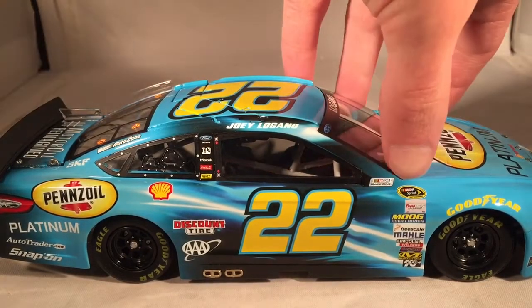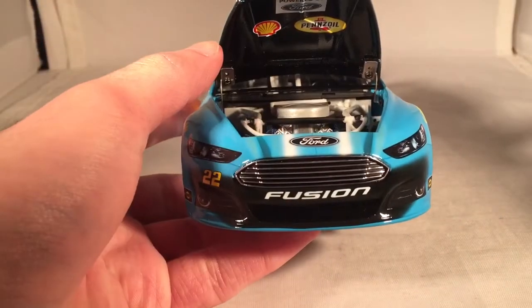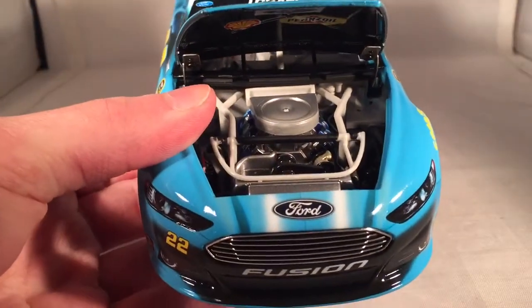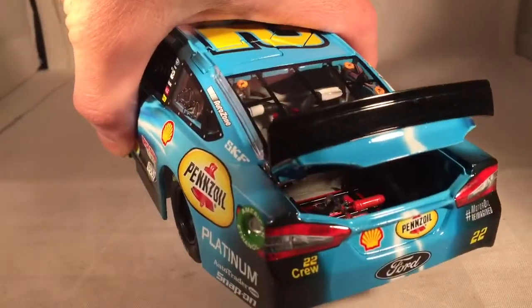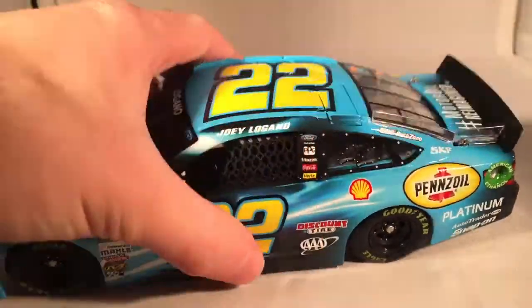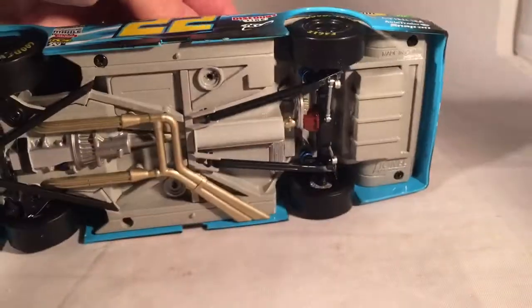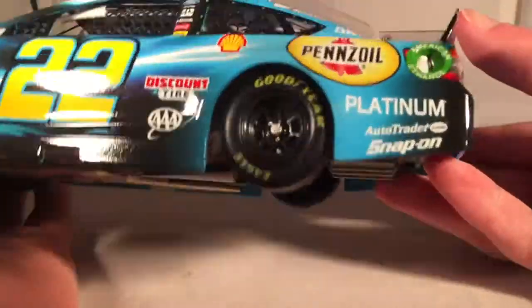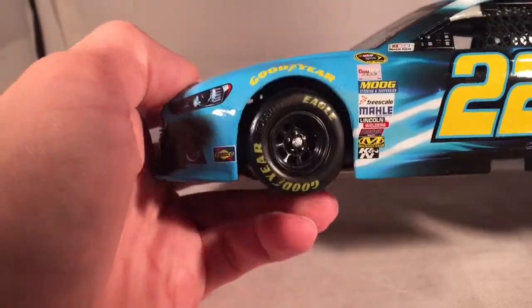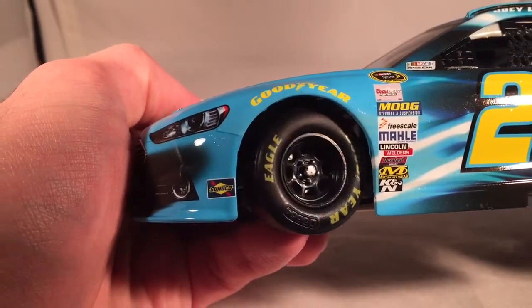Take a look under the hood — it says Shell and Pennzoil, powered by Ford. There's the engine detail if you want to see that. Take a look under the deck ledge — your typical fuel cell and such back there. The roof flaps do, in fact, open. There's the underside of the car. I do like how this car has black rims with nothing else — no yellow line or anything around the edge of the tire. Just a solid black rim. Looks kind of cool.